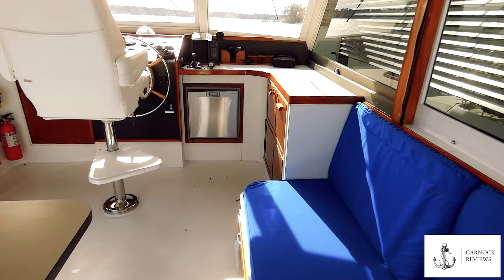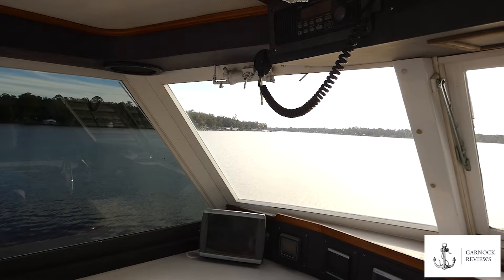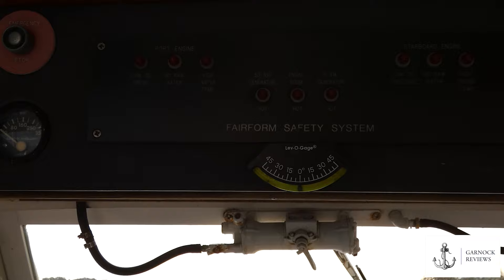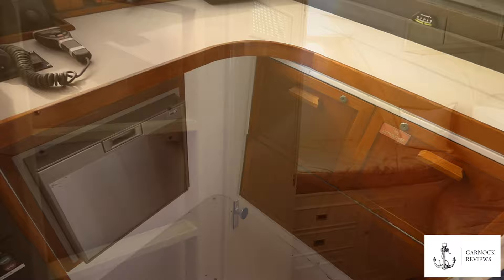Moving further forward, the flybridge is fully enclosed with spacious seating for family and friends, as well as one of the most comfortable captain's seats I've ever sat on — with an almost panoramic view. There's a wide array of electronics from the main helm position, including a 72-mile Furuno radar, a Nordicomp chart plotter, a Garmin GPS, two VHF radios, a Teleflex autopilot, and a Furuno fish finder. There are also controls for the spotlights overhead and full engine controls.